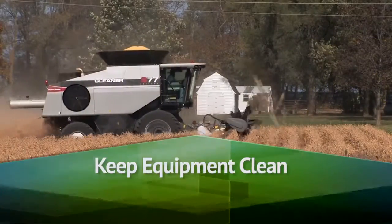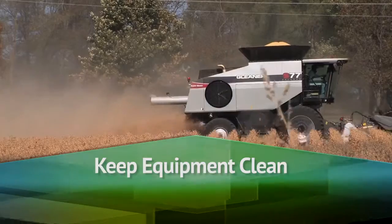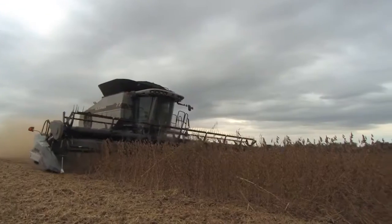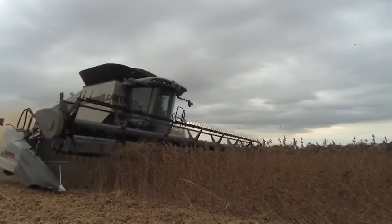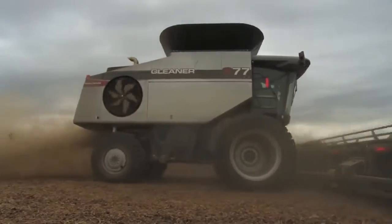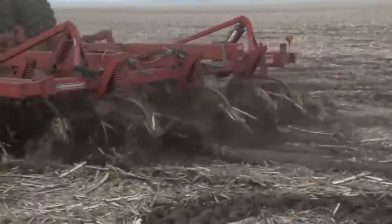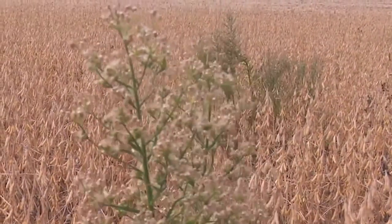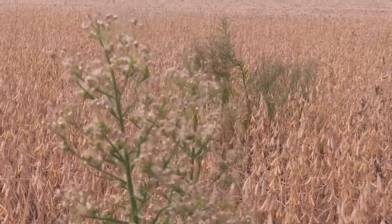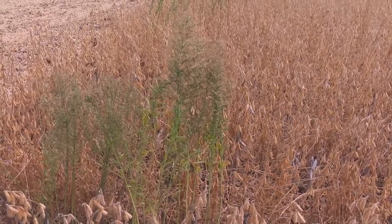In terms of weed management, having good equipment hygiene is important. We need to make sure we're not introducing resistant weed seeds to our other field operations — that means cleaning your harvest equipment and your tillage equipment before going to the next site. If you have a really weedy field where you suspect herbicide resistance, make that hopefully your last field harvested for the year so you don't take that weed seed and contaminate other fields.